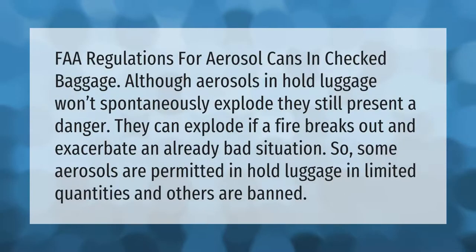FAA regulations for aerosol cans in checked baggage: although aerosols in hold luggage won't spontaneously explode, they still present a danger — they can explode if a fire breaks out and exacerbate an already bad situation. Some aerosols are permitted in hold luggage in limited quantities, while others are banned.